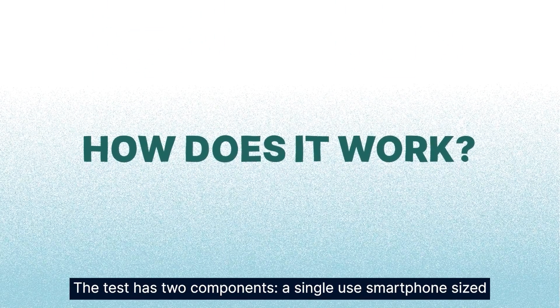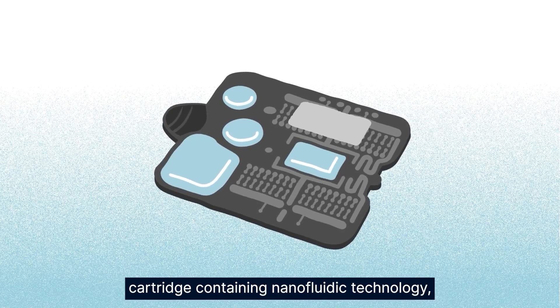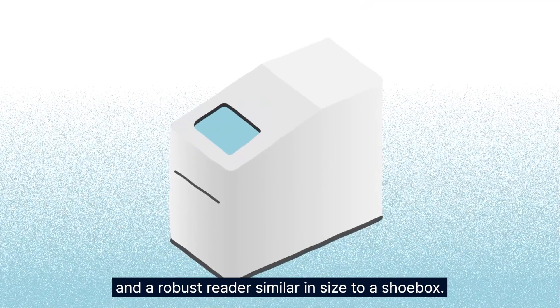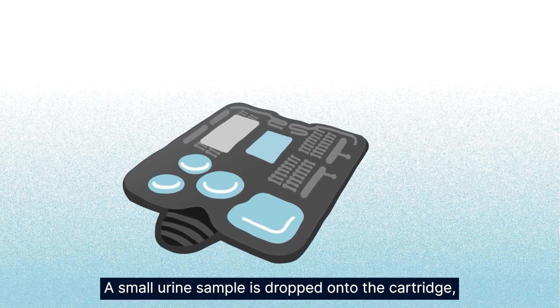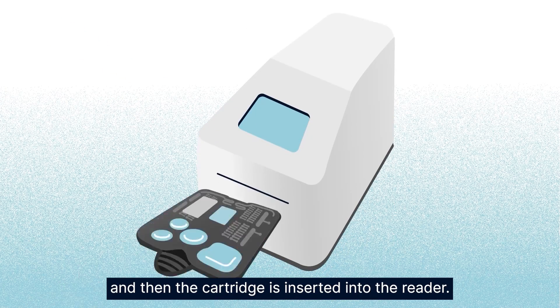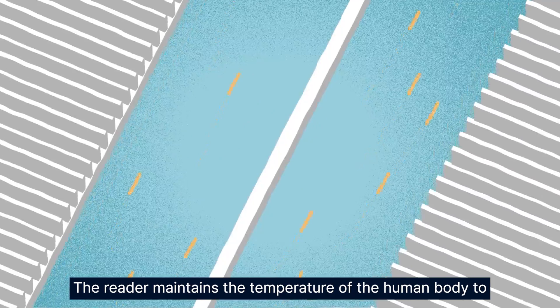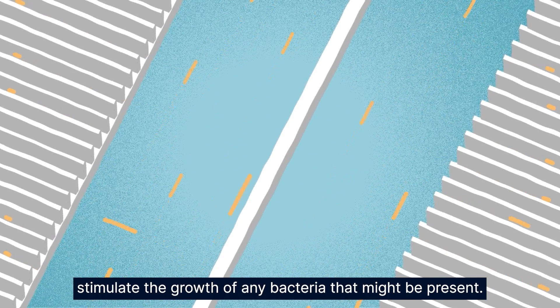The test has two components: a single-use smartphone-sized cartridge containing nanofluidic technology, and a robust reader similar in size to a shoebox. A small urine sample is dropped onto the cartridge and then the cartridge is inserted into the reader. The reader maintains the temperature of a human body to stimulate the growth of any bacteria that might be present.